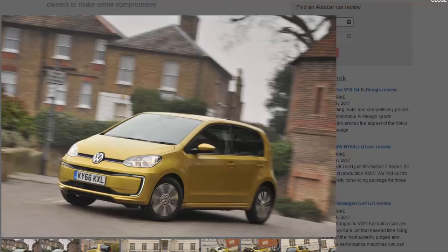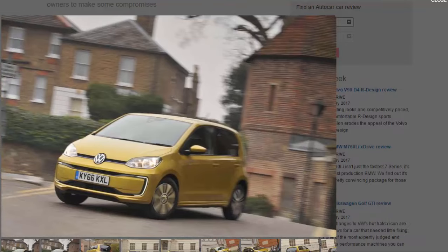The e-up has received a light update to keep it fresh, but nothing mechanical has changed. The main alterations are a revised front bumper and rear light clusters, and aside from that it's all very familiar. Its claimed range stays at 99 miles, and it's powered by the same 18.7 kilowatt-hour lithium-ion battery pack that generates 81 bhp and 155 pounds-foot of instantly available torque.